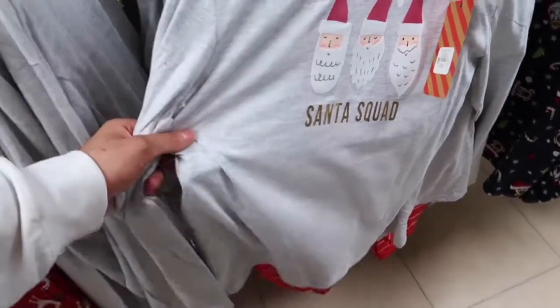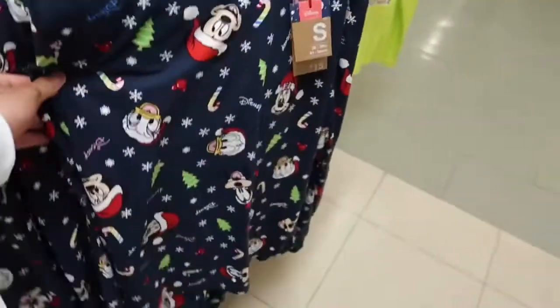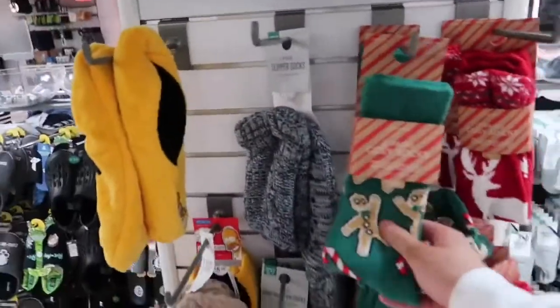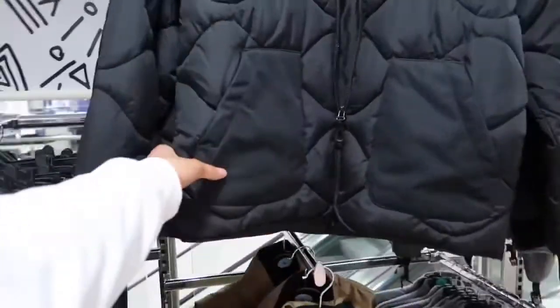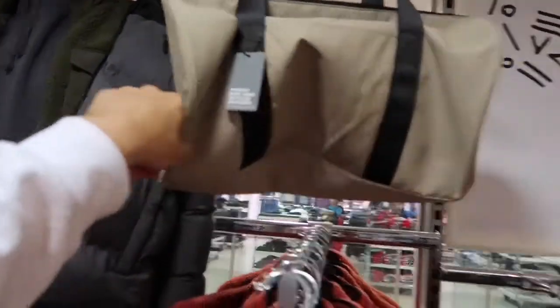You've got all your Christmas pyjamas here — I think this is definitely where I would come to get mine. I really like a matching set because they've got such nice designs. Santa squad — these are like unisex I think. You've got a Disney one, Grinch ones. If I was going to go for a pair it would definitely be the Santa squad ones. Your Christmas socks — my mom will 100% buy me those. The more I walk around, every corner I turn I see something new — I am so impressed. So far really really impressed for autumn winter Primark.